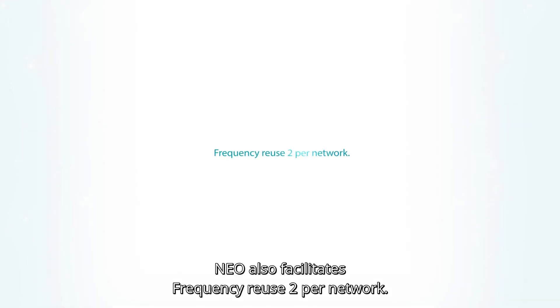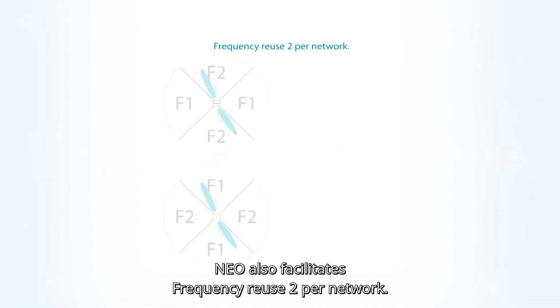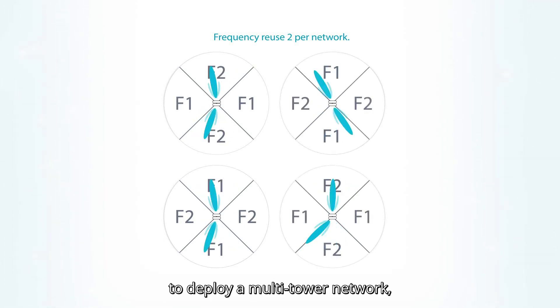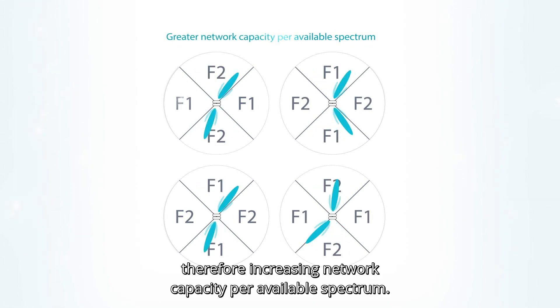NEO also facilitates frequency reuse two per network. Only two frequency channels are required per carrier to deploy a multi-tower network, therefore increasing network capacity per available spectrum.